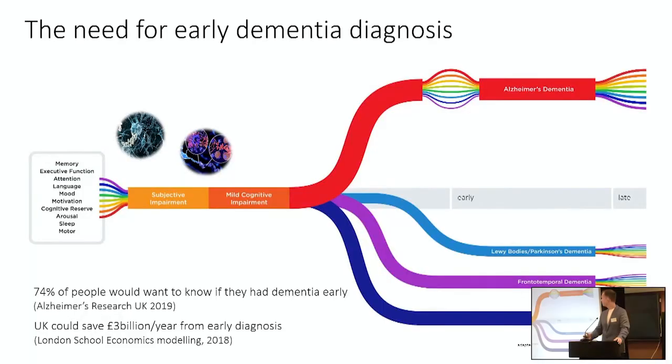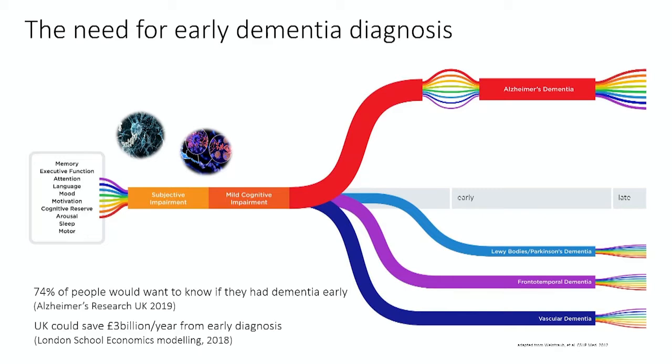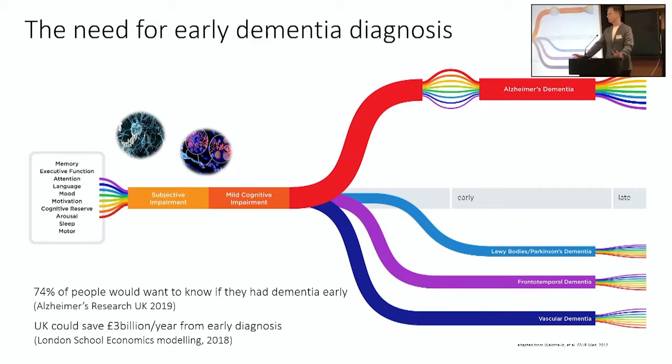Let's start with the need for early diagnosis. We face two major problems with diagnosis. The first one is that it occurs too late — potentially up to 20 years too late. There is a long lead-in process with dementia where proteins build up in the brain but don't really cause any noticeable change in the way a person thinks or behaves. This period can go on for a very long time. These proteins are causing a lot of damage but we aren't able to detect any of the effects yet.